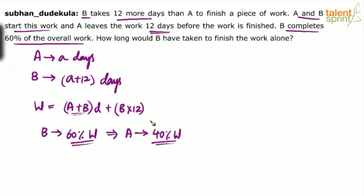If B takes A plus 12 days to do the whole work, then to do 60% of the work, B will take 60% of A plus 12 days. Similarly, A can do the total work in A days. So to do only 40% of the work, A will take 40% of A days.